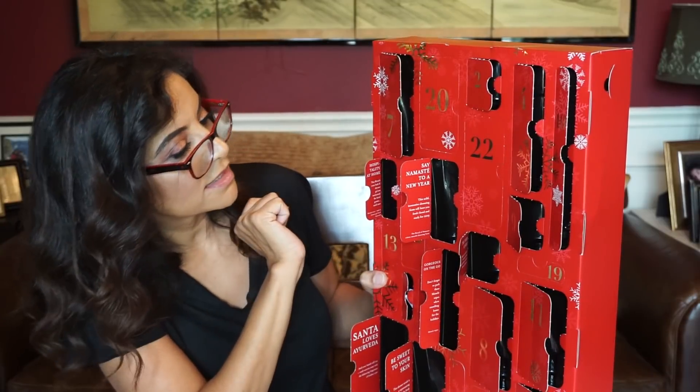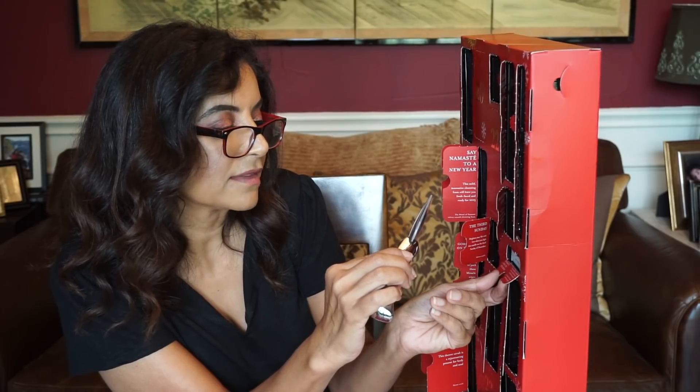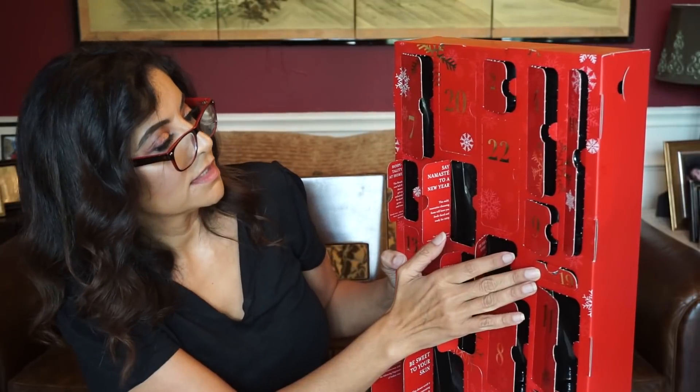Door number nineteen — small one right here. 'Hydrate for the holidays — treat your skin to a moisture boost to combat the winter cold with this ampoule.' Another little ampoule for hydration. That was nineteen.